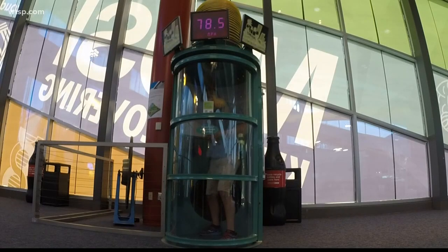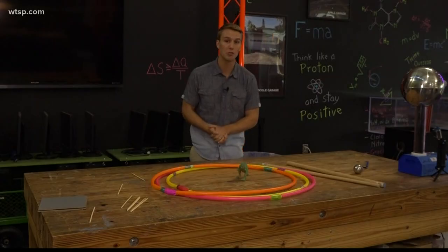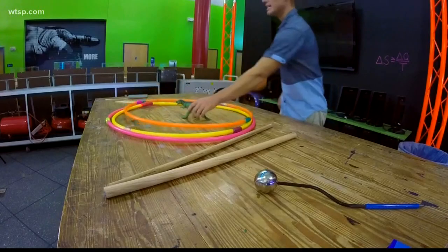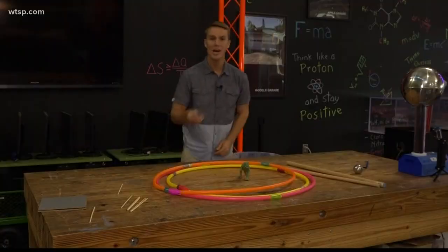When you have wind speeds like we just experienced in the hurricane tube, anything can become a projectile — hula hoops, dinosaur toys, even a chopstick.